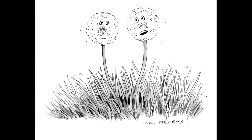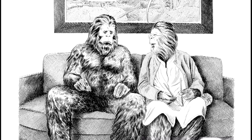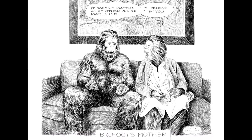Can you read us a couple of your most recent successes with The New Yorker? So this first one has two dandelions, and one is saying to the other: 'The wind, the wind — that's all you think about. You gotta learn to live in the moment.' And then the other one was Bigfoot and his mother sitting on a couch, and his mother is saying to him: 'It doesn't matter what other people may think, I believe in you.' Bigfoot's mother. I was pretty proud of that one — I thought that was the quintessential New Yorker cartoon.